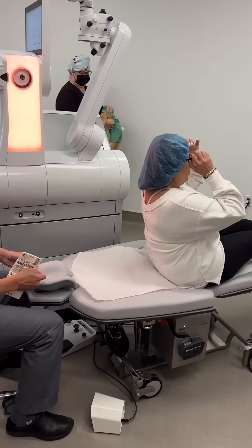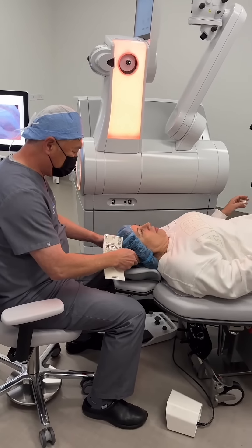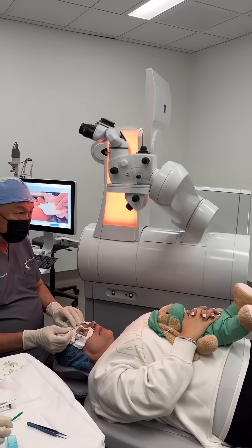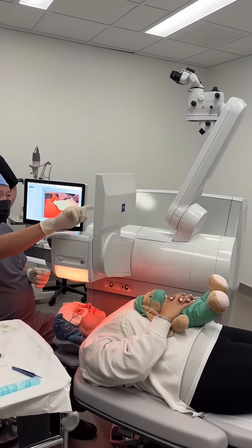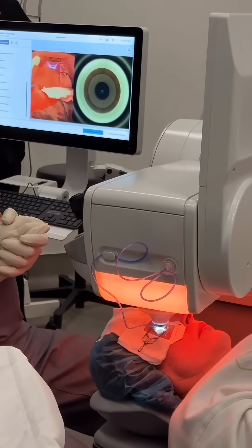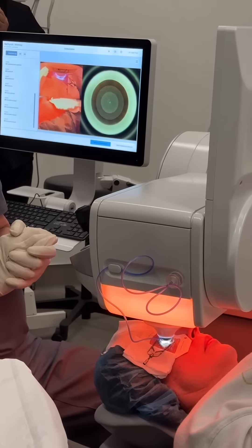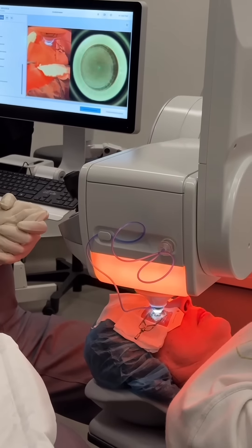Watch as the advanced system operates with unparalleled accuracy and comfort. The Visumax 800 positions with robotic precision for your peace of mind. In about 9 seconds, the laser will gently create a thin, contact lens-shaped layer just beneath the surface of the eye, which is removed through a tiny opening.